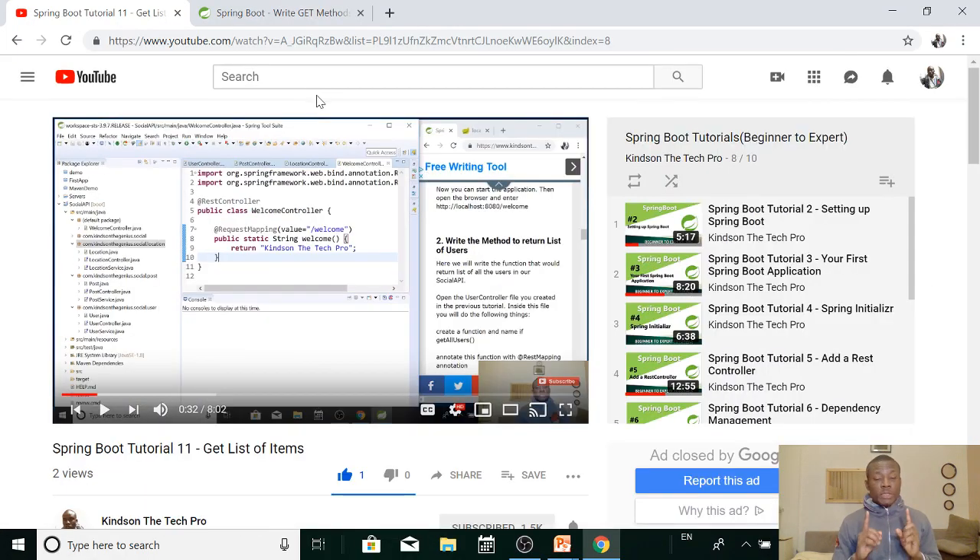I'd like to thank you for viewing. I recommend that you don't give up — Spring Boot is the best way to learn Java programming. Please subscribe and activate the notification button beside the subscribe button so that you get notified when I make new lessons. In just a few weeks you can become a Spring Boot professional programmer.